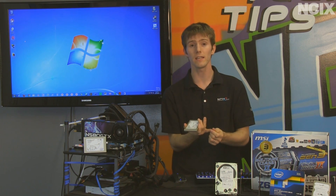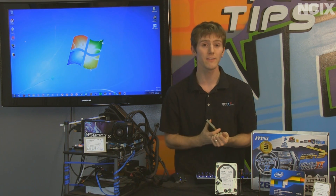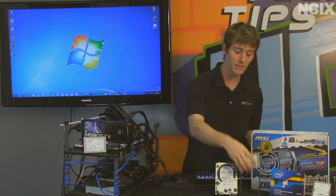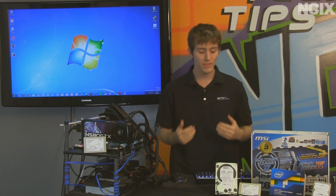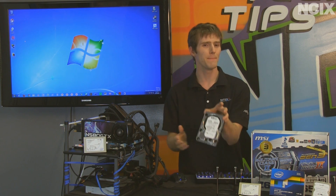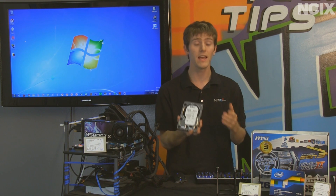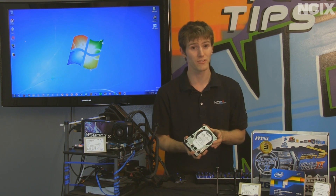SSDs are significantly lower in terms of their power consumption. They are quieter. They produce less heat, which is a factor if you have a laptop, for example. And obviously there is the performance factor. You always have to weigh capacity into the equation; however, with the recent hard drive shortage due to the flooding in Thailand, it's become even less of an issue.